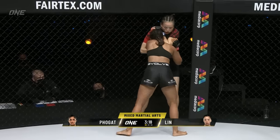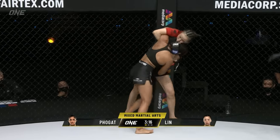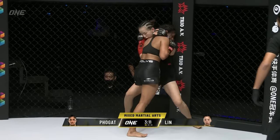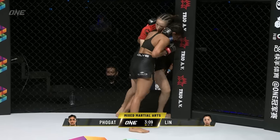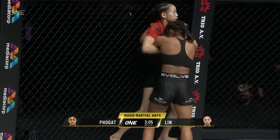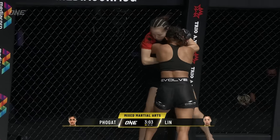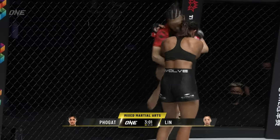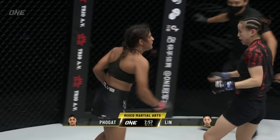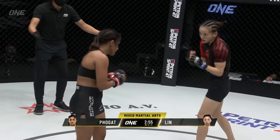Nice little popping right hand there from Ritu. This is good takedown defense right here from Lin Hoshin. Let's see if she can circle off — not wanting to go to ground with this star wrestler. Sanda does have a lot of good throws, similar to judo in the throwing aspect. They utilize the heavy hips really well to defend those takedowns.